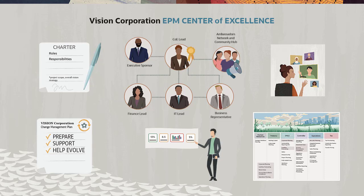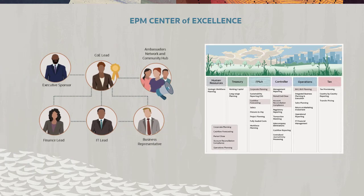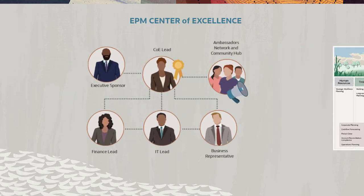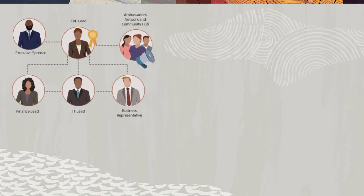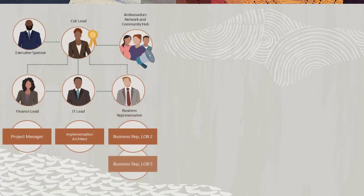If your organization is thinking of implementing or migrating to Cloud EPM — whether it's 1, 2, 3, or all business processes — consider creating a Cloud EPM Center of Excellence to manage your cloud transformation process. Your EPM COE will grow with your Cloud EPM footprint.